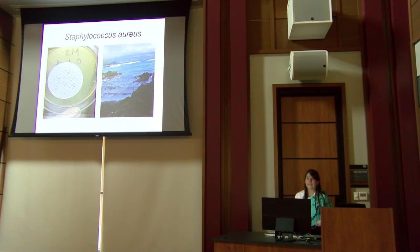Staph infections are generally treated with antibiotics, but there are antibiotic-resistant strains. This includes MRSA — methicillin-resistant Staphylococcus — which is resistant to one of the most common forms of treatment and has been known to cause several deaths in the United States.